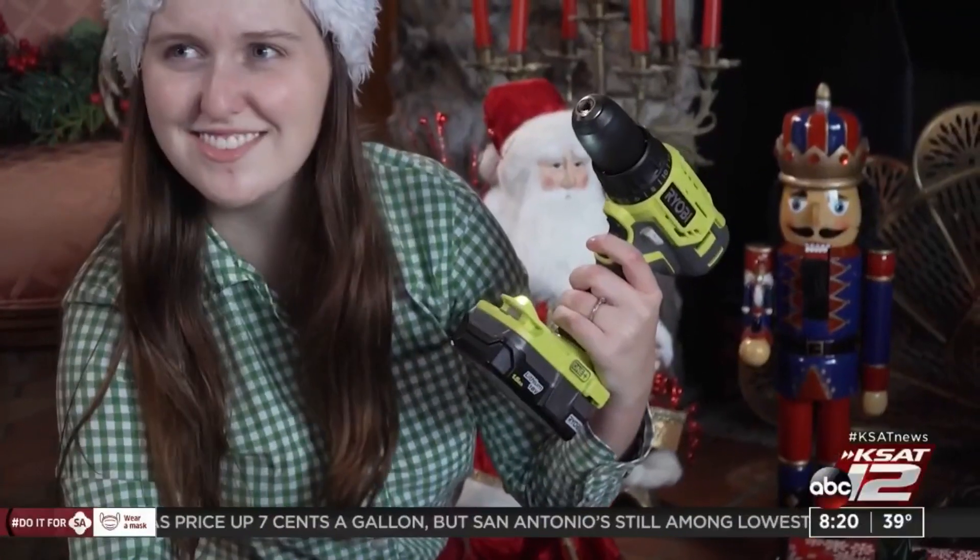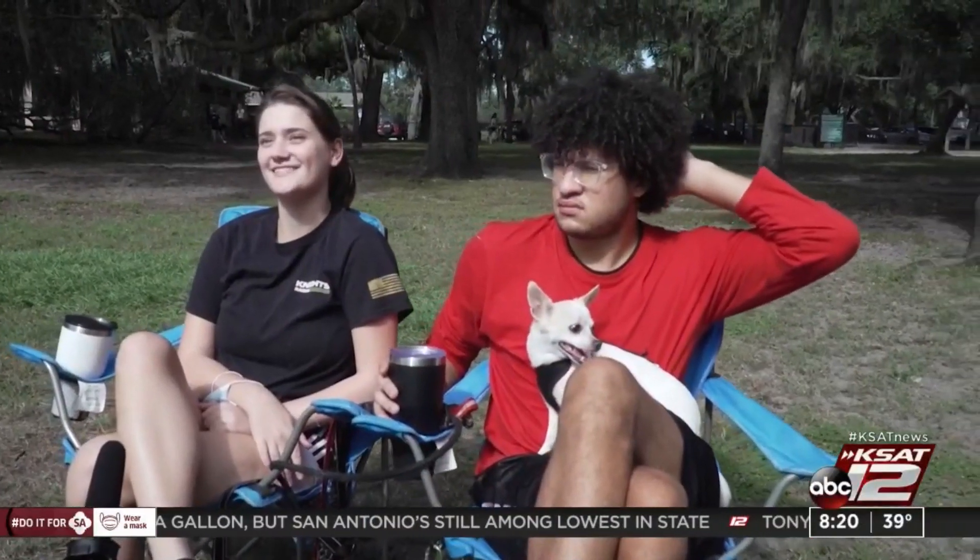Ever got a gift you wish you wouldn't have? A cooking appliance. Probably a box of earplugs from my old roommate. A used engagement ring. I said no.